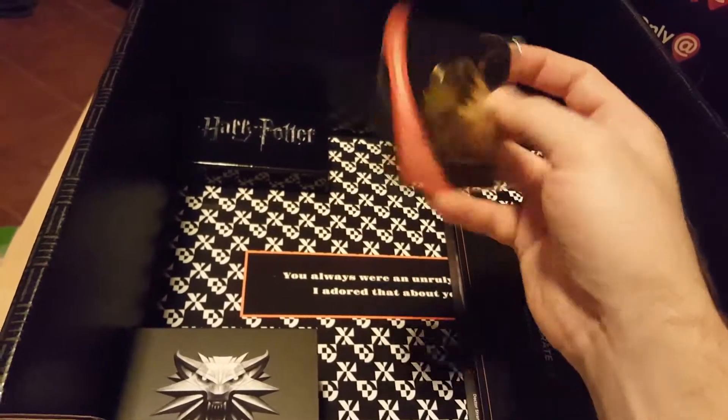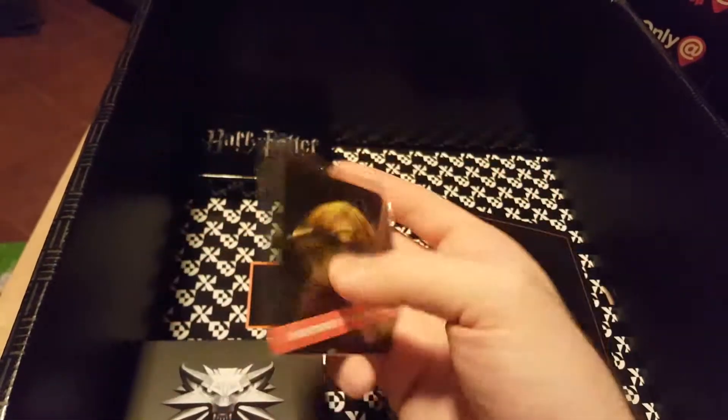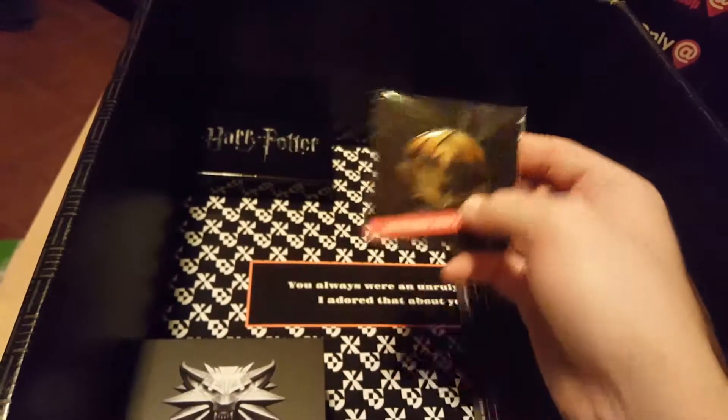We got a lot. We got the pin of the month — the Eye of Agamotto. It's kind of cool. I remember that from the game.